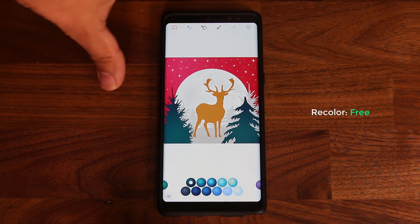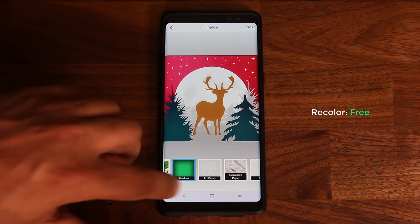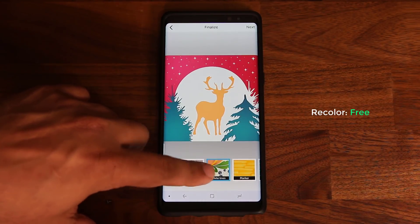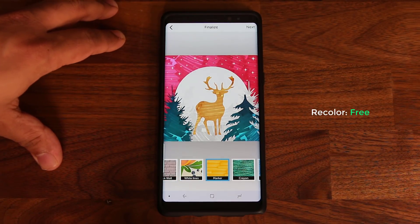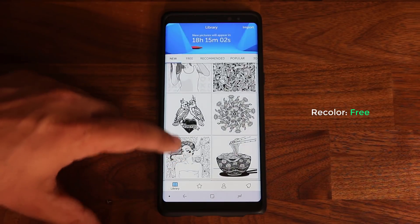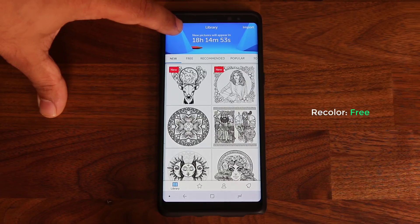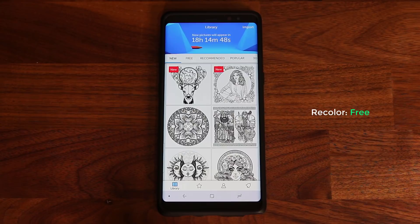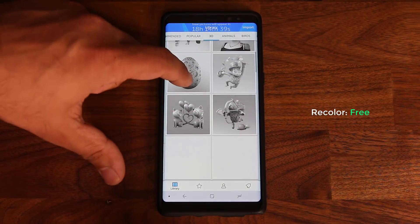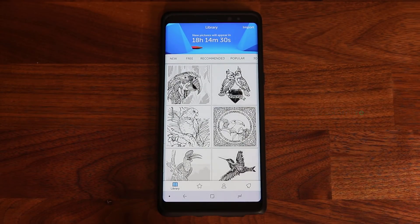Once you're done coloring, click OK and you get effects to add to your project — shadow, art paper, crumbled paper, wall, concrete, brick wall, and more to make your creation stand out. You have access to huge image libraries — free, recommended, popular, 3D, animals, birds, and many categories. New pictures appear every 24 hours. The fact that this is free is absolutely fantastic. Go grab it and let's move on to the final application.